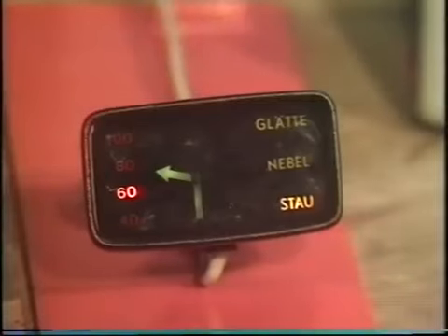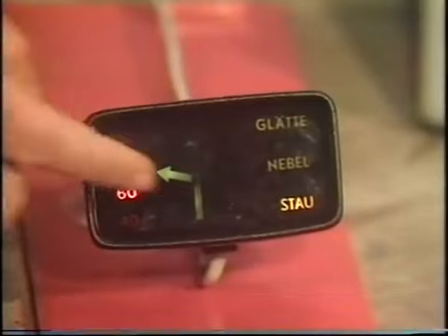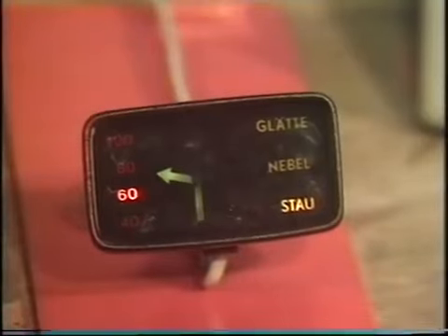It advises him of the safe speed, whether he should take the next left, right, or go straight on. For instance, this one here says there's a traffic jam up ahead, so he should turn left and shouldn't exceed 60 kilometres per hour. It also warns of slippery roads, fog, etc.